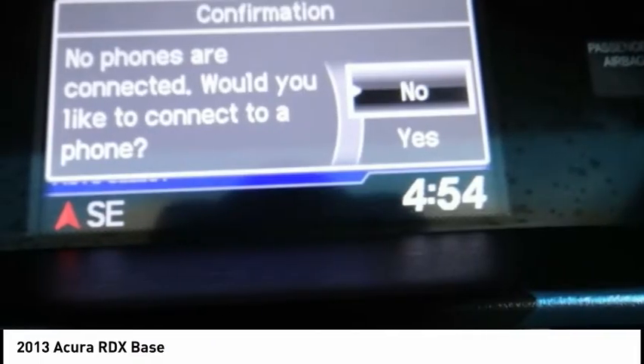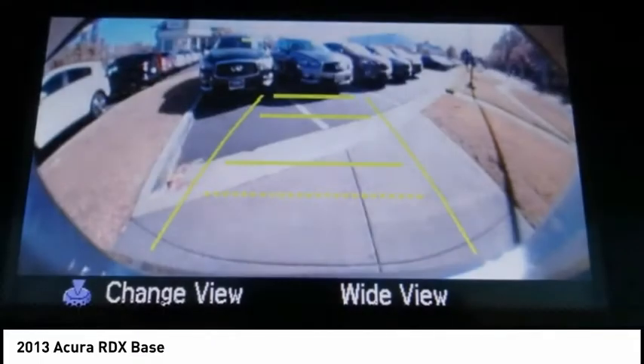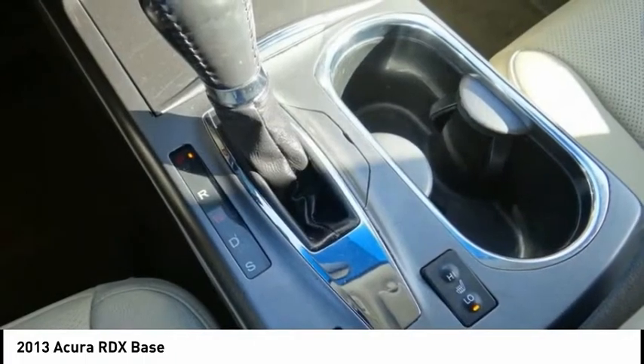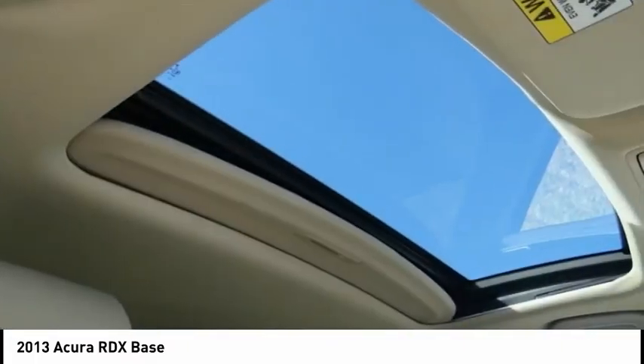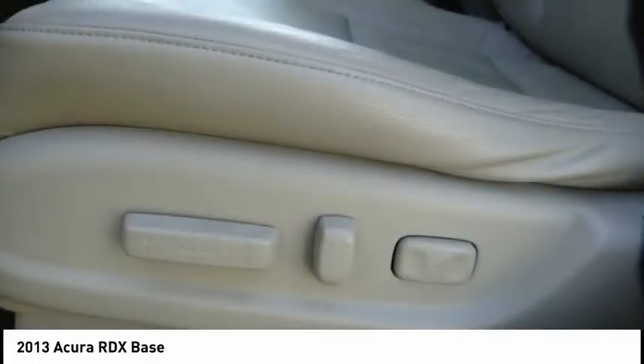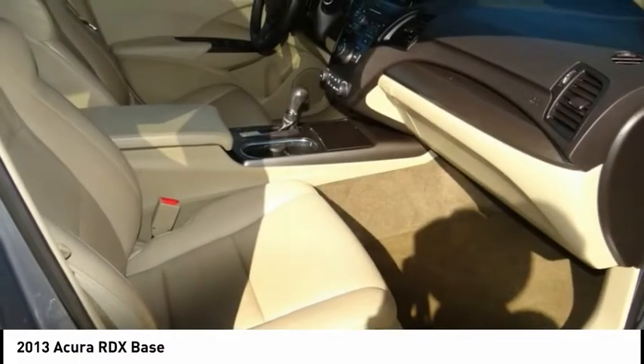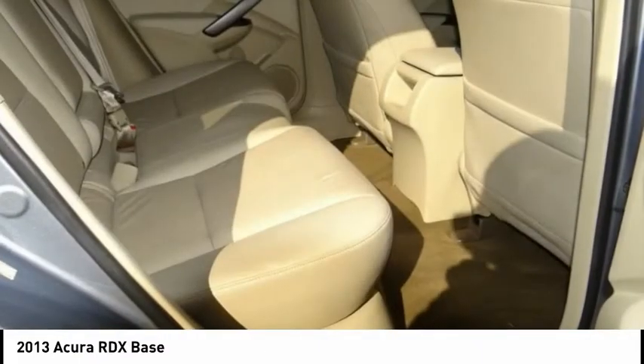This vehicle has less than 70,000 miles. Here are some of this vehicle's great options: electronic stability control, alloy wheels, brake assist, traction control, remote keyless entry, speed control, four-wheel disc brakes, power moonroof, rear window defroster, and rear window wiper.